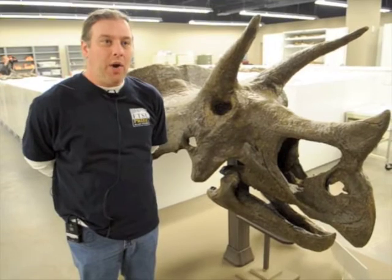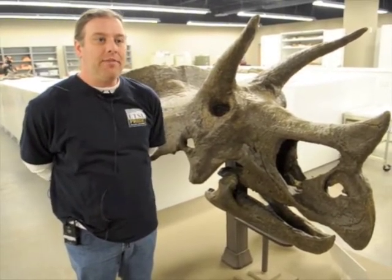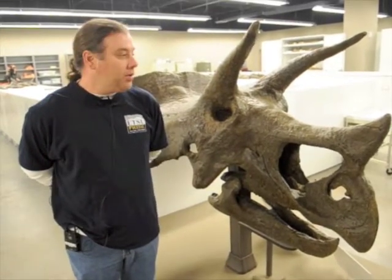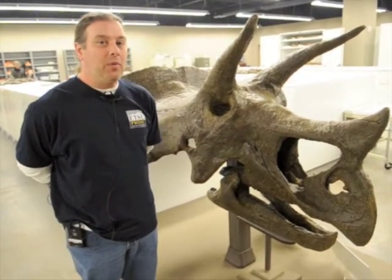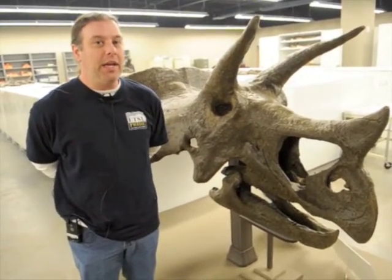We acquired this complete skeleton of the Triceratops from the State of North Dakota Geological Survey. For about a year now, we have been preparing the skeleton. We needed to paint it and make some missing parts that were not included in the skeleton, so we've been working on that for about a year.